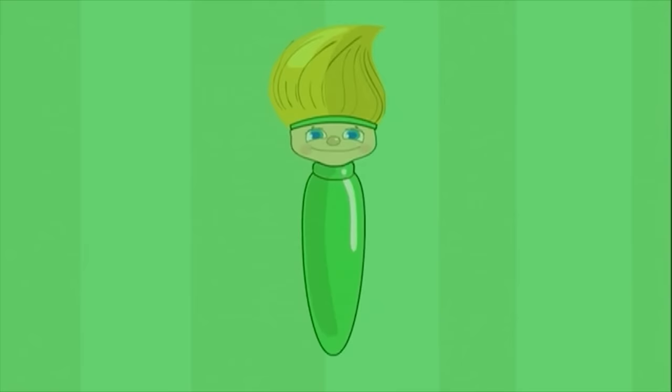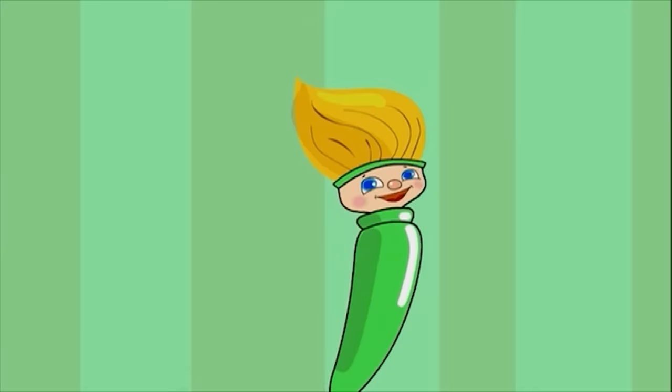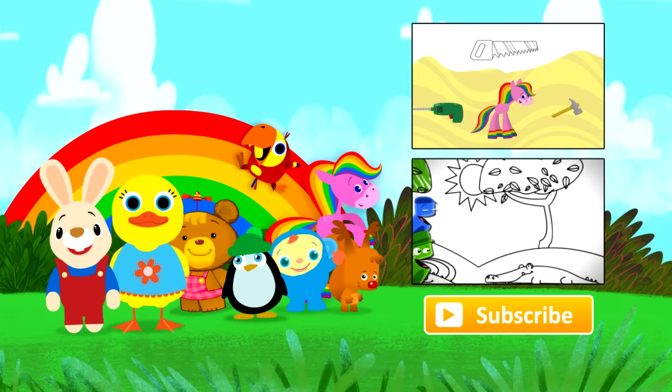I love color, oh yes I do! I love them all! Do you love colors too? Bye bye! Subscribe now!